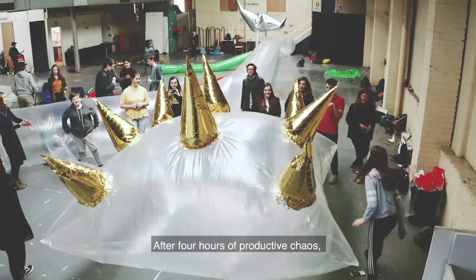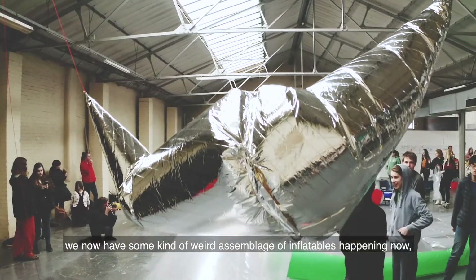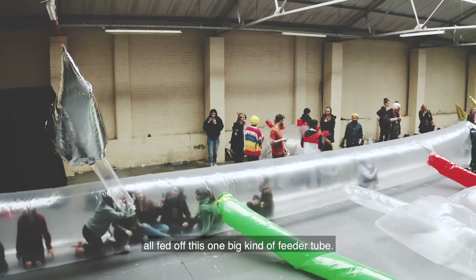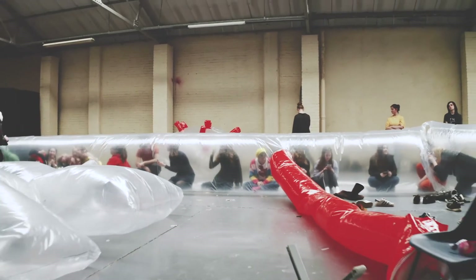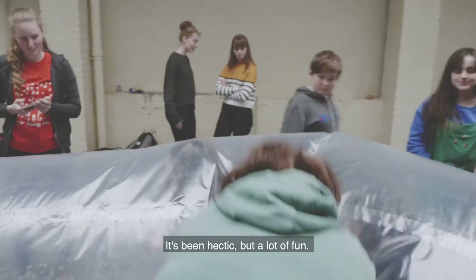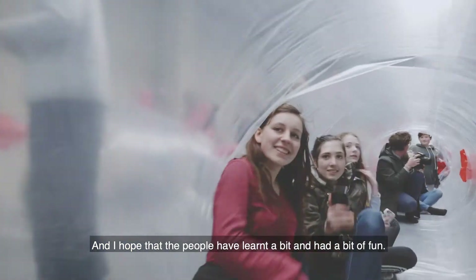After four hours of productive chaos, we now have some kind of weird assemblage of inflatables, all fed off this one big feeder tube. It's been hectic but a lot of fun, and I hope that people have learnt a bit and had a bit of fun.